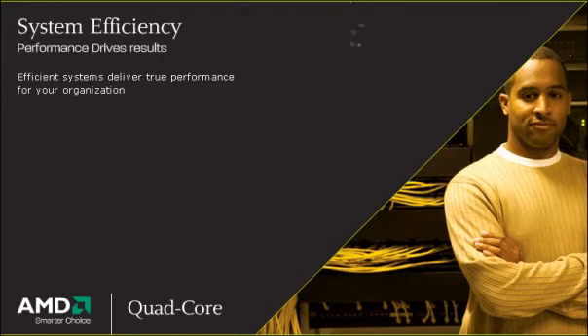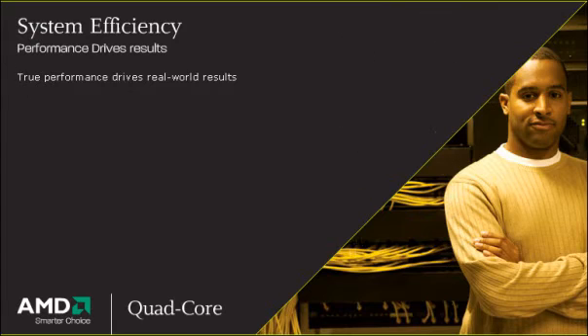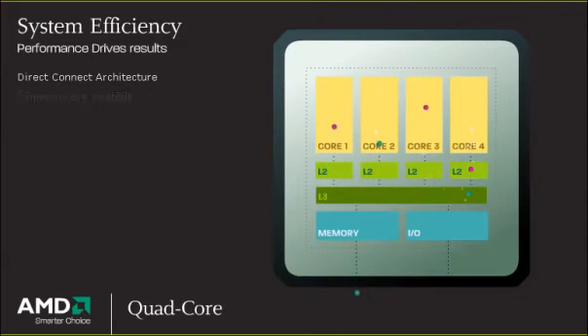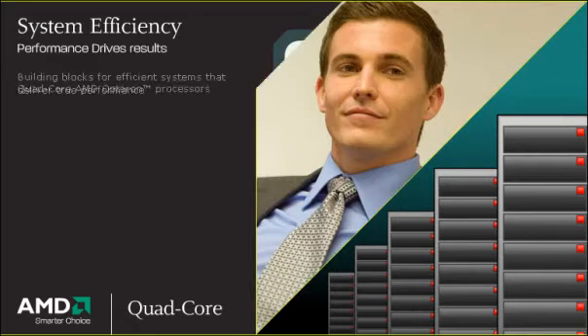Efficient systems deliver true performance for your organization, and true performance drives real-world results. Built on a common core strategy and Direct Connect architecture, Quad-core AMD Opteron processors provide the building blocks for efficient systems that deliver true performance.